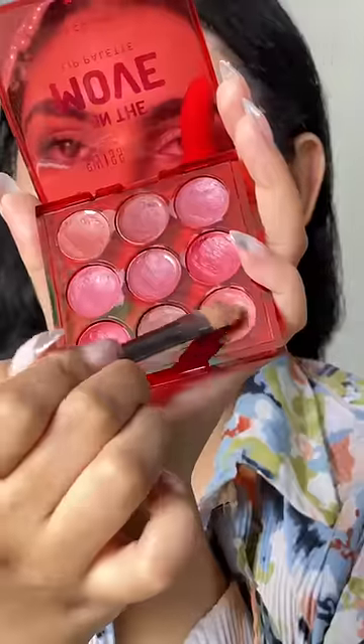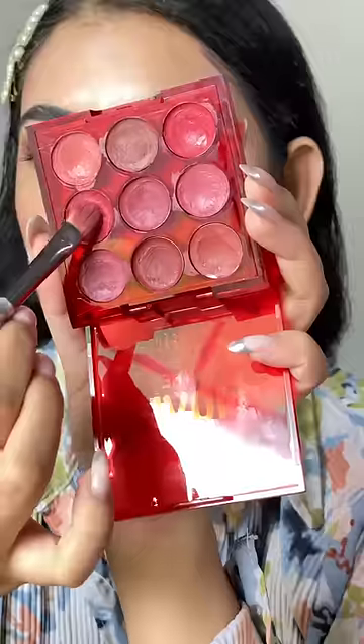The On the Move palette is a creamy paradise of colors where you can customize your own shape. So what are you waiting for? Buy yours now!